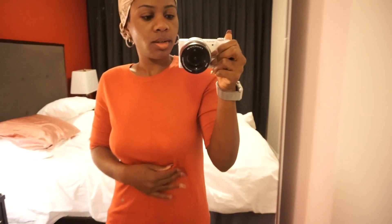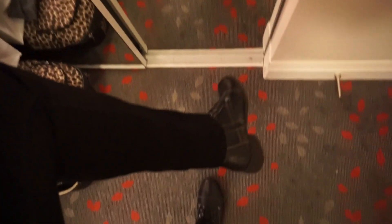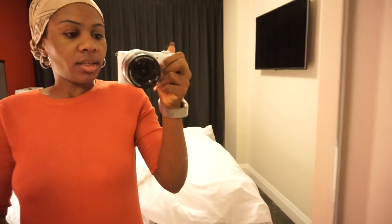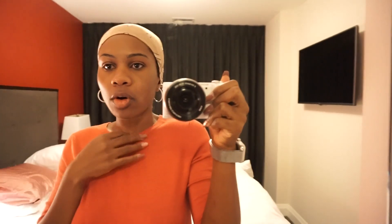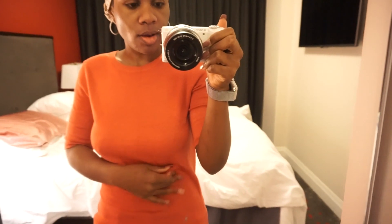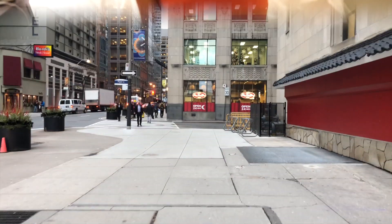Hi guys, so this is my outfit for today. I just have this peachy colored sweater on, some black jeans, and my black guest boots. I'm gonna put my winter hat on, my toboggan, my scarf, and then my winter jacket, because since we're going to Niagara Falls it's going to be super cold, and at the falls it's already going to be really cold.